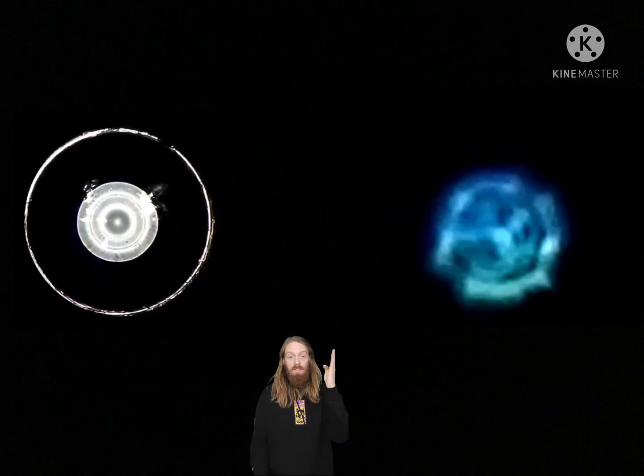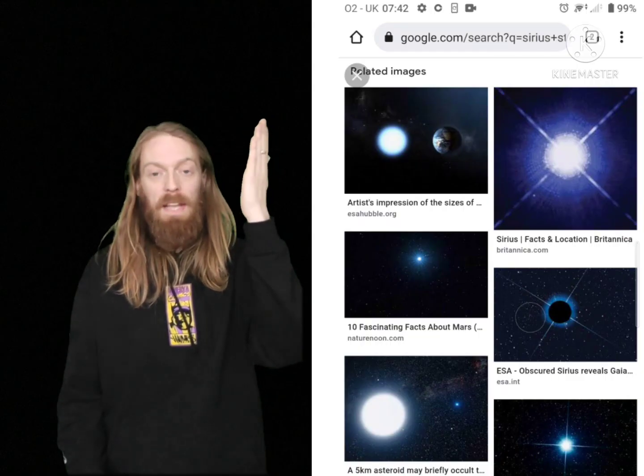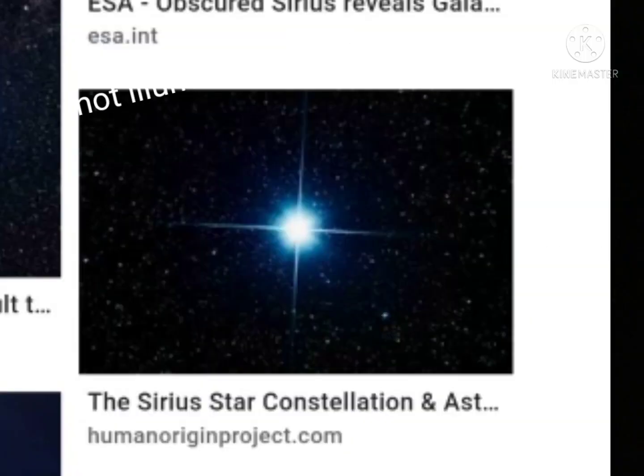If you Google search Sirius dog star images, you don't get any real images. You get lots of artist renditions and lots of blue dots with some streaks coming off. But the truth is, if you were to actually try and take a picture of it, it would look different every time, like this. So they can never definitively say this is what it looks like. It appears to me it's always changing.